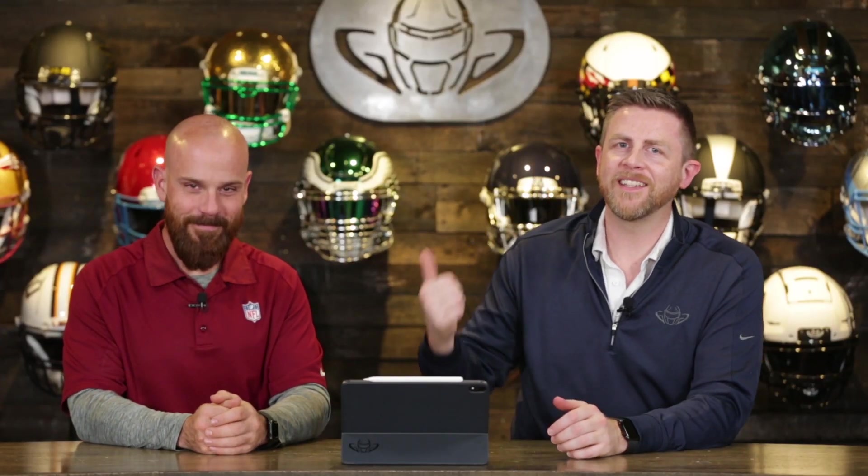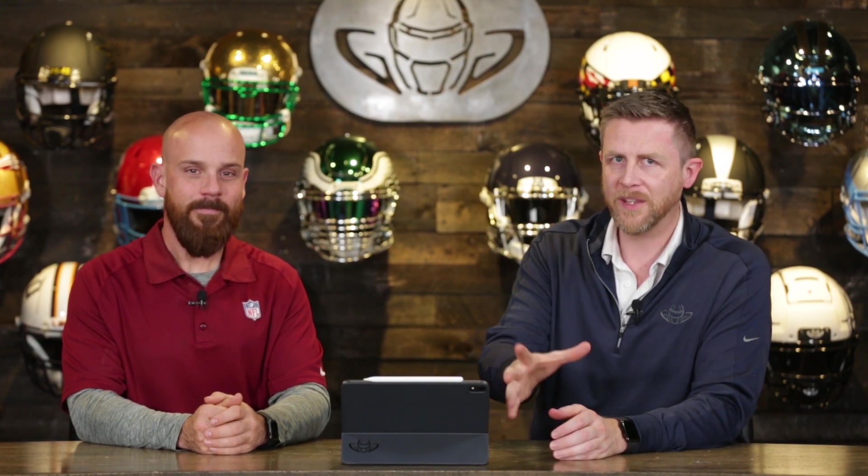Welcome back. I'm Jay. We got Steve right here, and Tomas behind the camera. This is the Heads Up Show. We talk about helmets, face masks, chin straps, everything to do with the helmet.